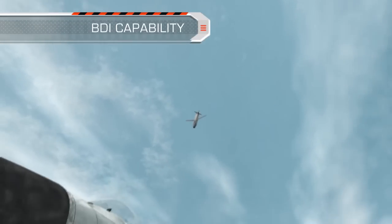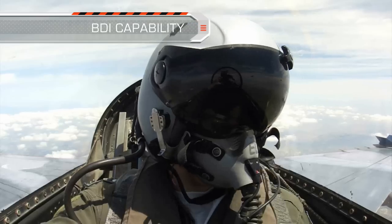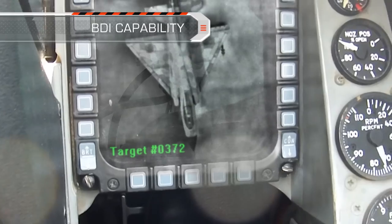SPICE 250 is a fully autonomous weapon. Its data link enables battle damage indication by transmitting the image just before target hit.